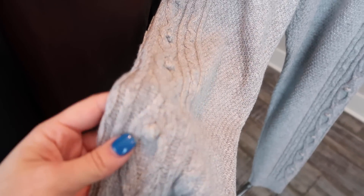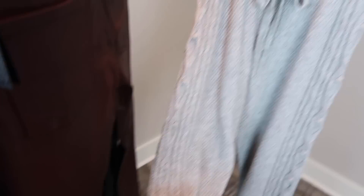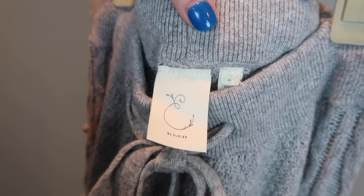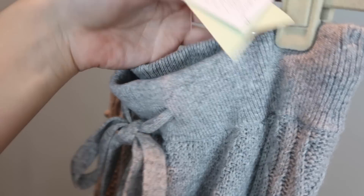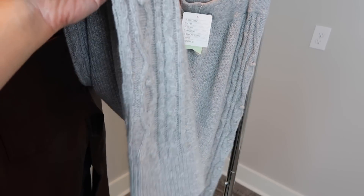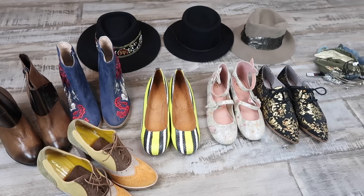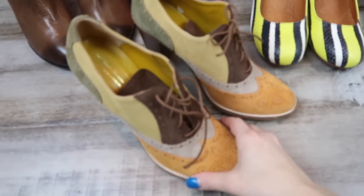The last clothing item is these knit joggers - a sweater knit with little bobbles on them. Thanks to whoever commented on my last video and told me these are called bobbles! They have a gathered cuff at the bottom since they're joggers - just really cozy lounge pants. They're by Eloise from Anthropologie, size medium, new with tags. These would actually make a great holiday present - who wouldn't love to relax in these cozy joggers?